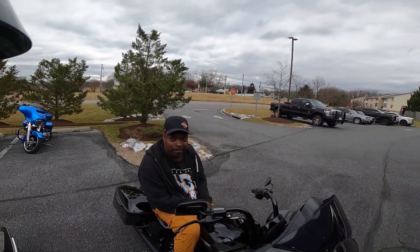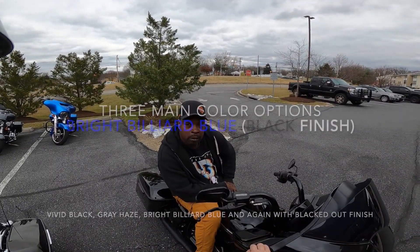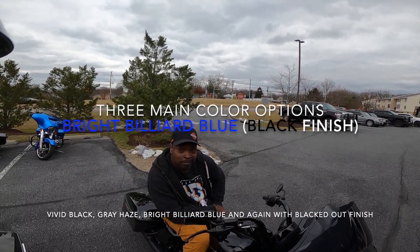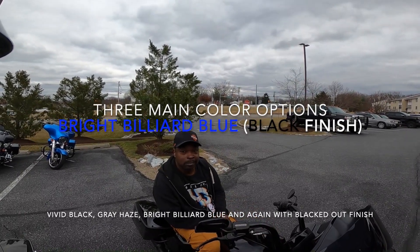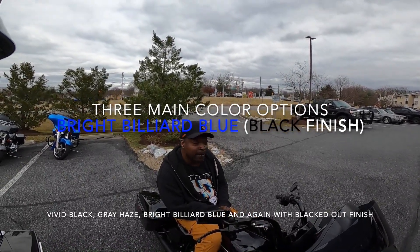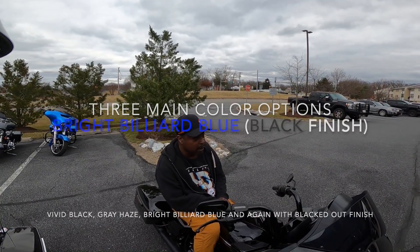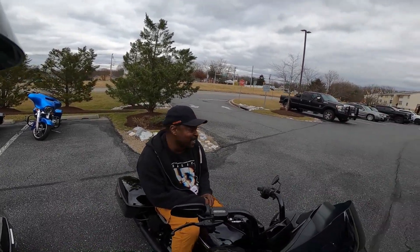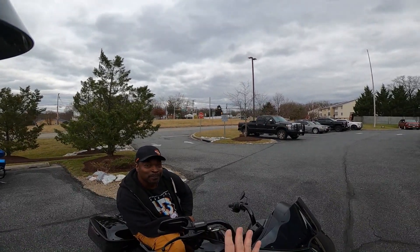I believe it's only coming in three colors. Yes — billiard blue, black, and I believe the other one is Alice Silver. I couldn't remember that one — it was the ugly one, no offense to people who like that color, just not my taste.